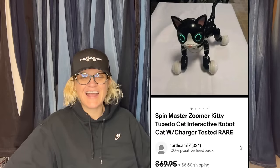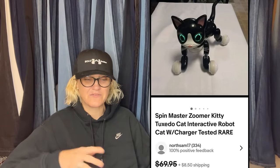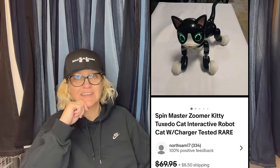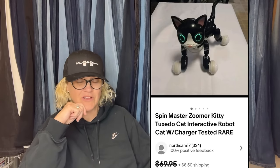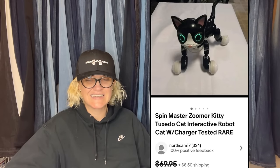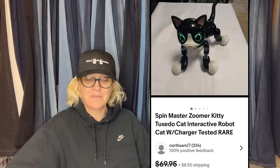Sold this Spin Master robot kitty for $50 — this is definitely a bolo, I've sold these a few times. I actually have one in the other room without its tail that I need to list, and I think it'll still sell without the tail. Found at the Goodwill Bins and sold in four days. Yes, it is a Zoomer Kitty by Spin Master — these are definitely a bolo.